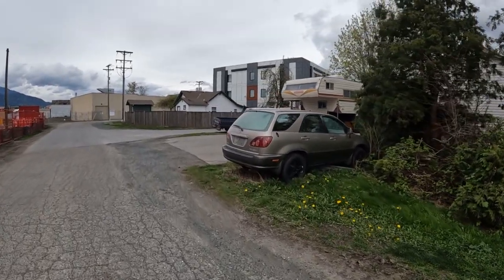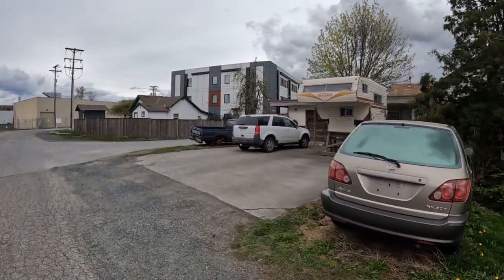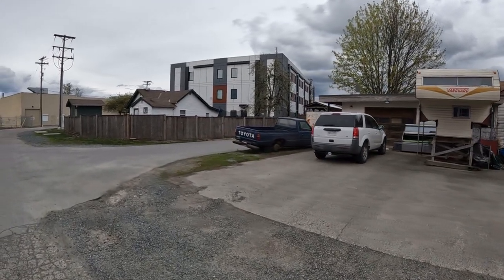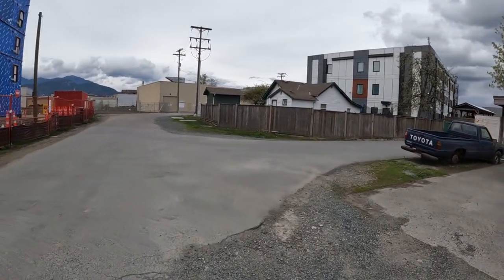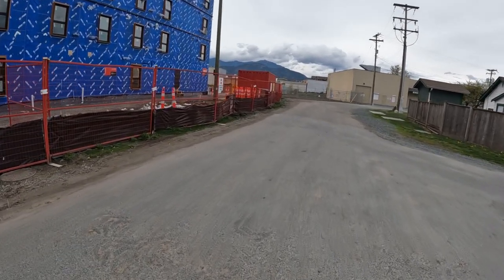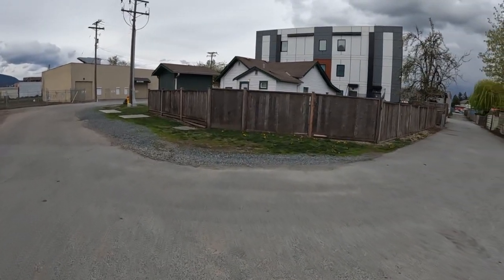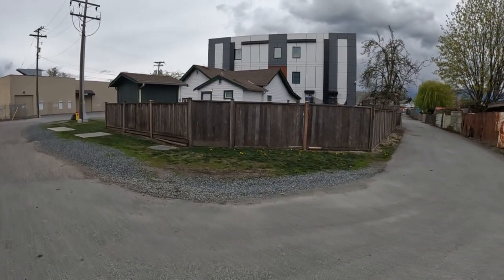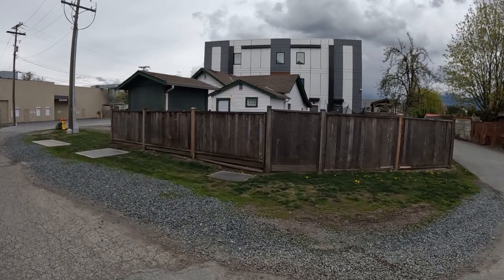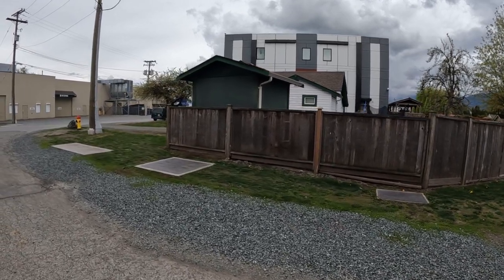You can see another building over there — that's another building for homeless people. This place is run by BC Housing. They tried to buy this small house too, but the owner didn't allow it.